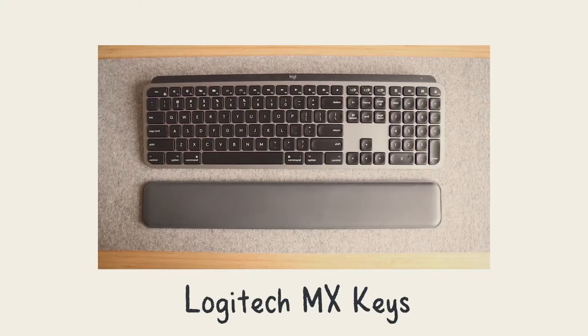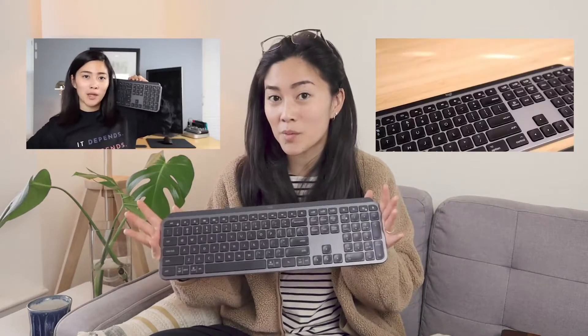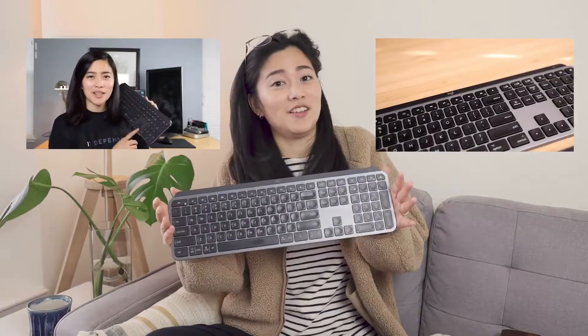The first keyboard is going to come at no surprise to anybody because it's the Logitech MX Keys. I've talked about this in multiple videos, specifically a lot of my desk setup related videos, but it's a fan favorite y'all.